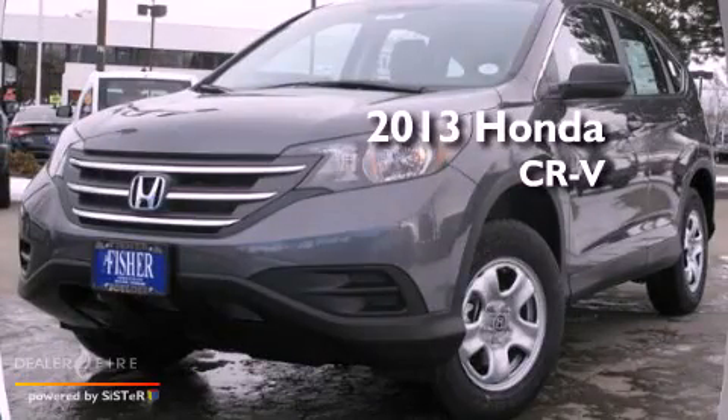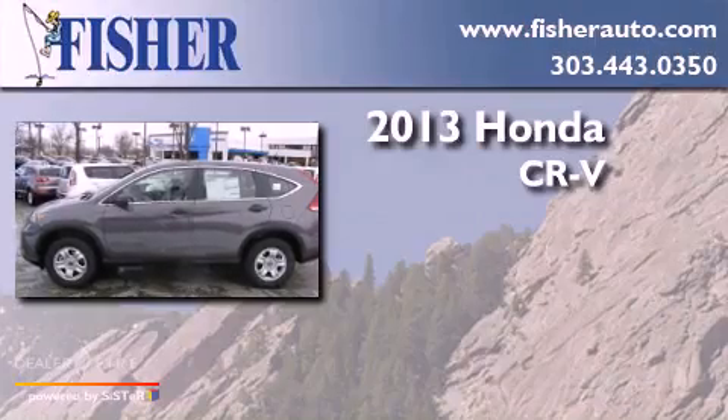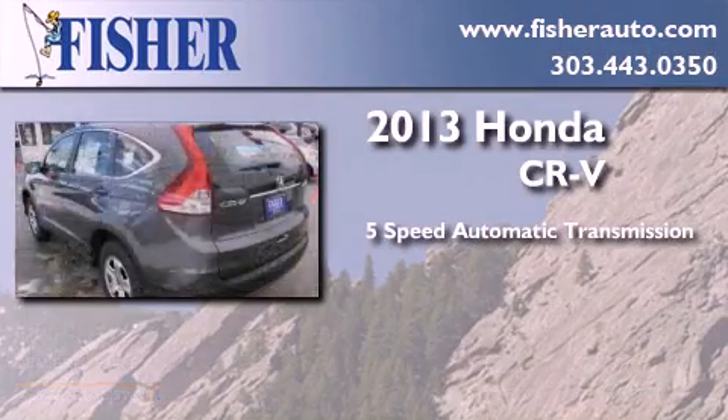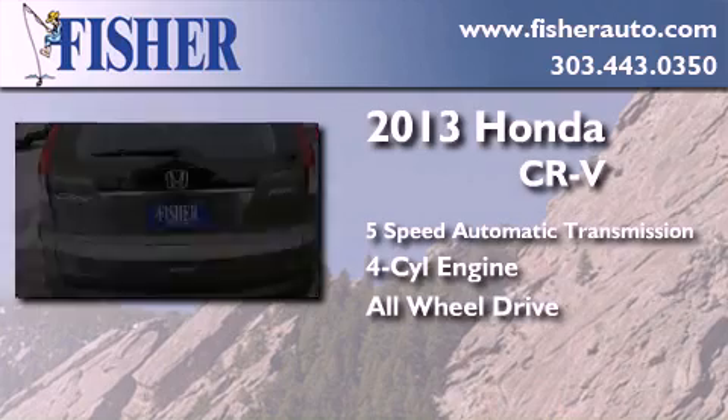This is a brand new 2013 Honda CR-V. This crossover has a 5-speed automatic transmission, a 4-cylinder engine, and the added safety and control of all-wheel drive.